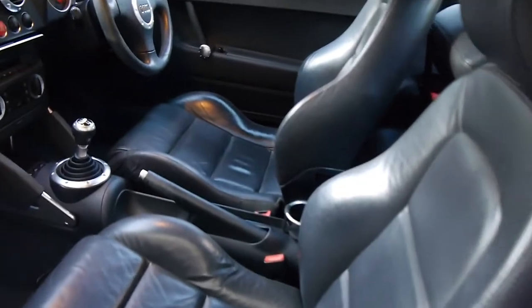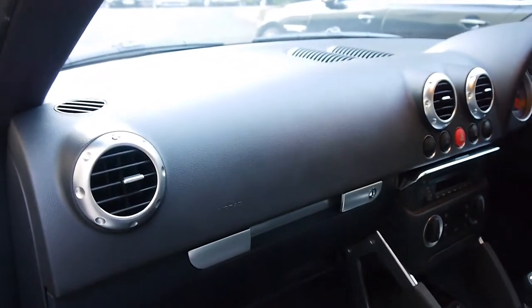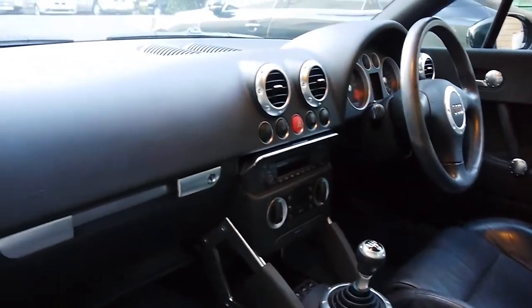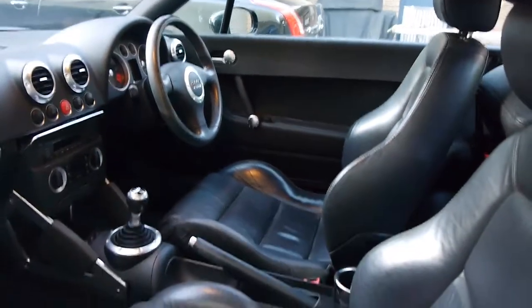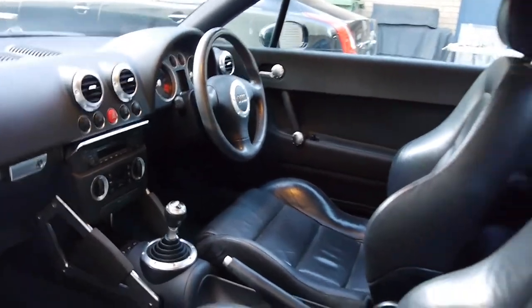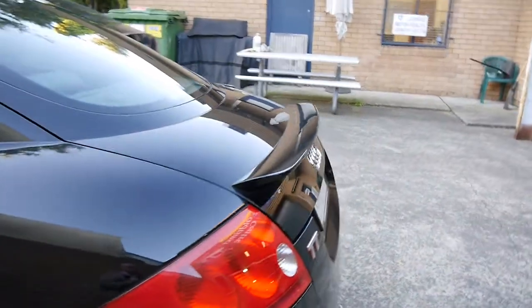It looks like there's only been one owner since new. This Audi TT was built in 2004, compliance 2005. As you can see, it is a five-speed manual with the Audi Concert sound system, electronic stability, and just a beautiful, beautiful car — no major marks or scratches.